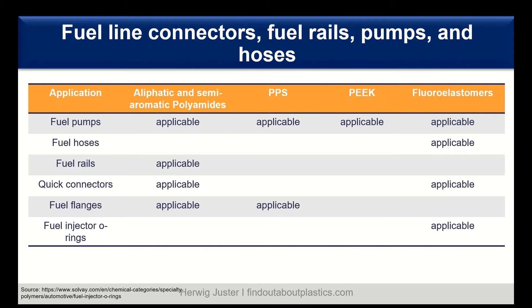Polyether ether ketone (PEEK) is also an option. For fuel injector O-rings, where excellent resistance to heat and chemicals is needed, fluorinated elastomers are used — among elastomers, only fluorinated elastomers can deliver this high level of performance. Altogether, for connectors, rails, pumps, and hoses, thermoplastic and elastomeric materials are used to make such systems feasible.